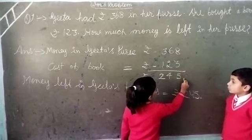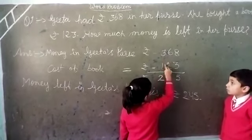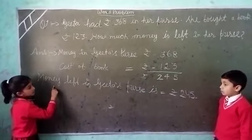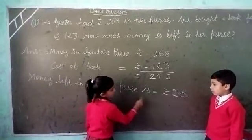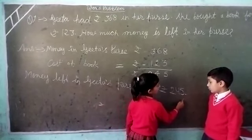8 minus 3 is 5. 6 minus 2 is 4. 3 minus 1 is 2. Money left in Gita's purse is equals to rupees 245.